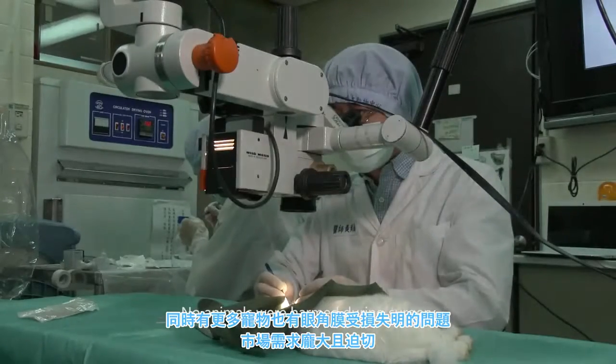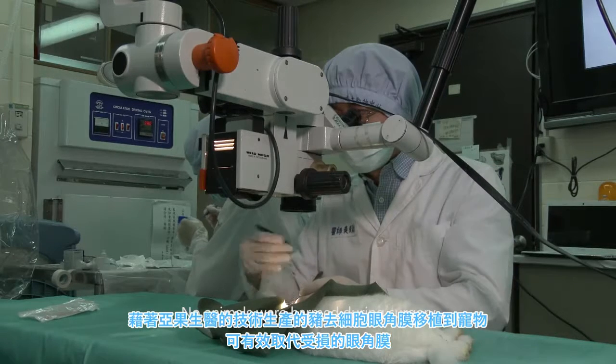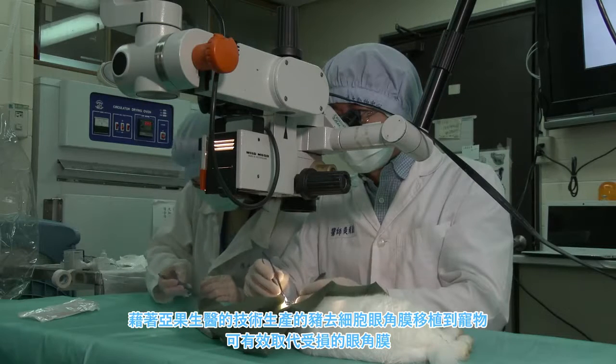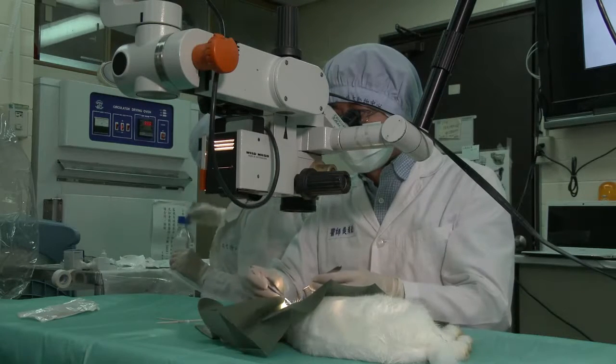Cornea grafts are also greatly needed in the pet market. Through Acro Biomedical corneographs, there's a chance for recovery. By creating cornea repair patches and transplanting them, they effectively work as artificial corneas.